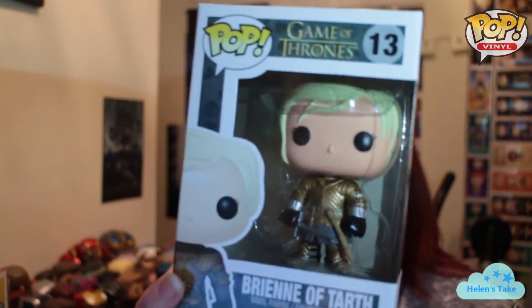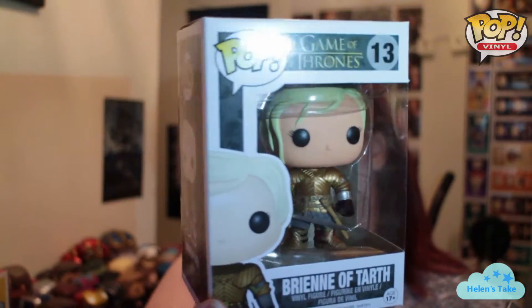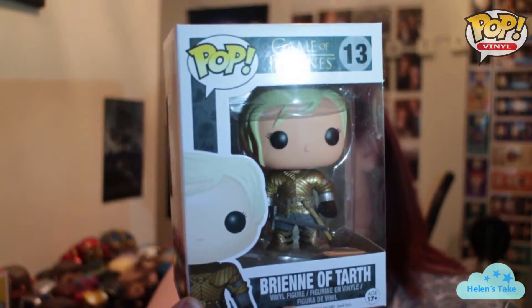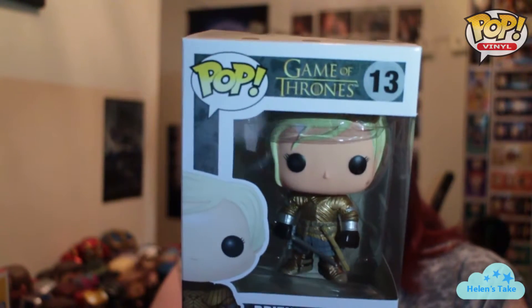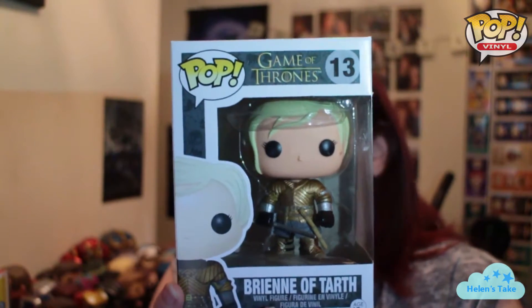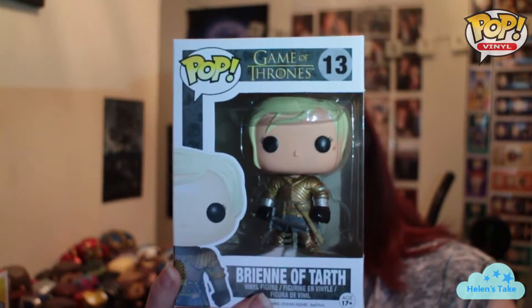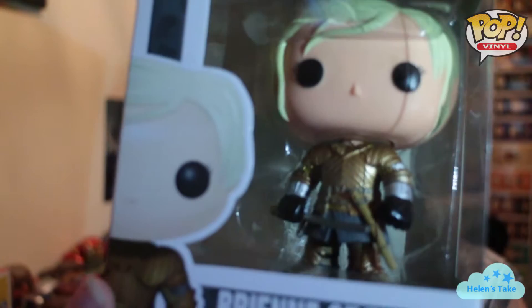I also ordered this one recently from America. This was one of the £7.99 pops and she's getting a bit more difficult to find now. I don't know if she's been vaulted or if she's just one of the last ones of this set that haven't been yet. I kind of thought she would be soon, so I picked her up. I like her — she's a really cool pop, she's got a lot of detail on her armour.